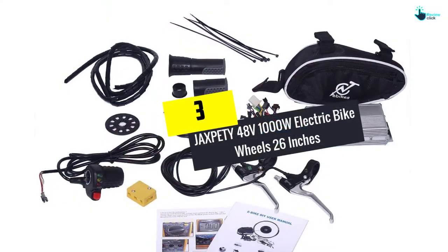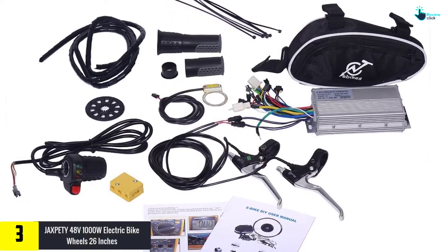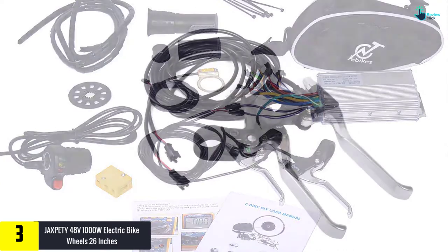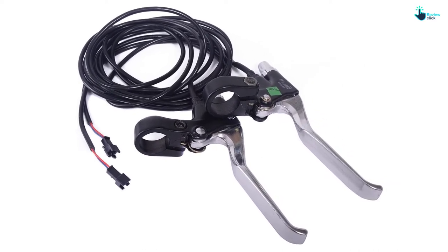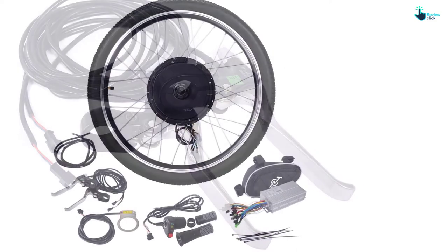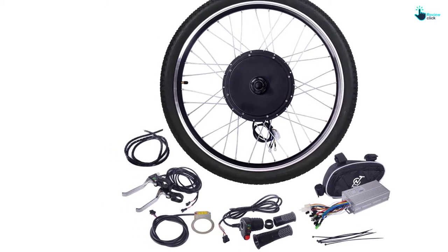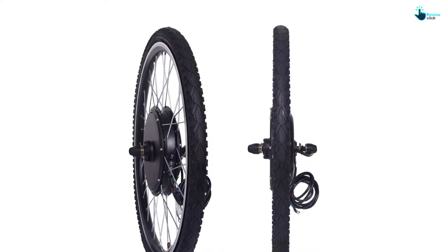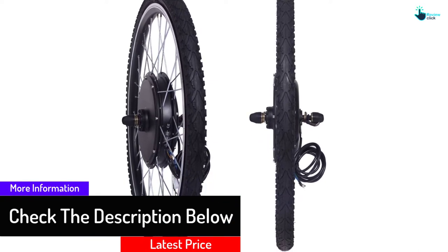At number 3, we have the JAXP ETY 48V 1000W electric bike wheels 26 inches. This is a high-quality 26-inch wheel excellent for both front and rear use. It features a crank speed sensor to assist pedaling and is built using heavy-duty aluminum alloy for a longer lifespan. It has a 750W and 1000W super-power brushless gearless hub motor for excellent speed and performance. The tire features a twist throttle system indicating battery level, and is built with premium nylon tires plus stainless steel spokes for prolonged use.